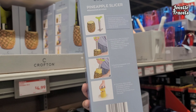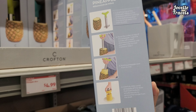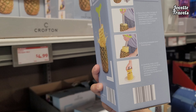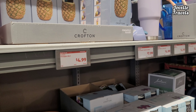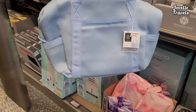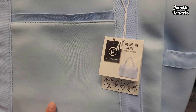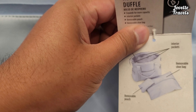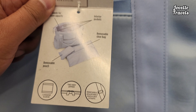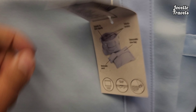Is that a pineapple? So you get it, you twist it, you pull it, you eat it. It's all right here. Interior pockets, removable shoe bag, zipper, just some loose straps.